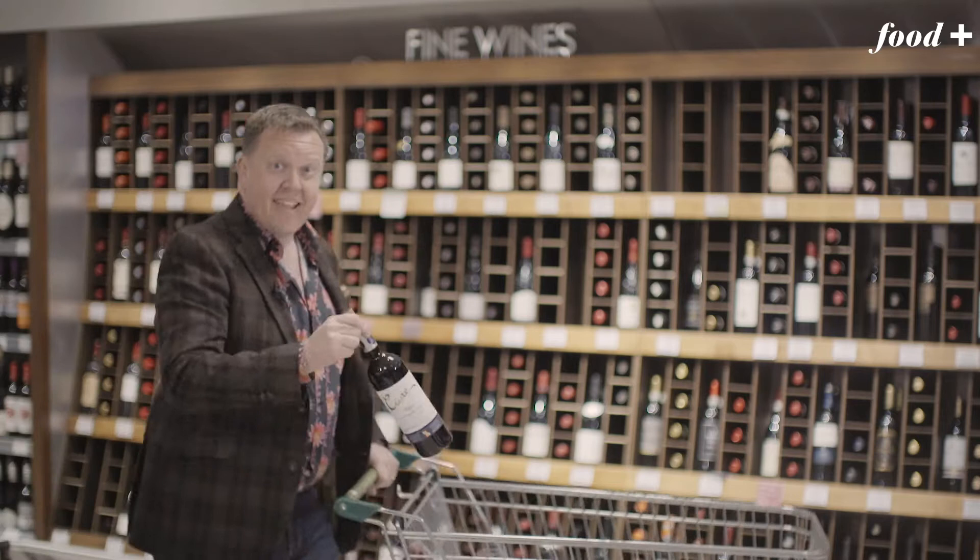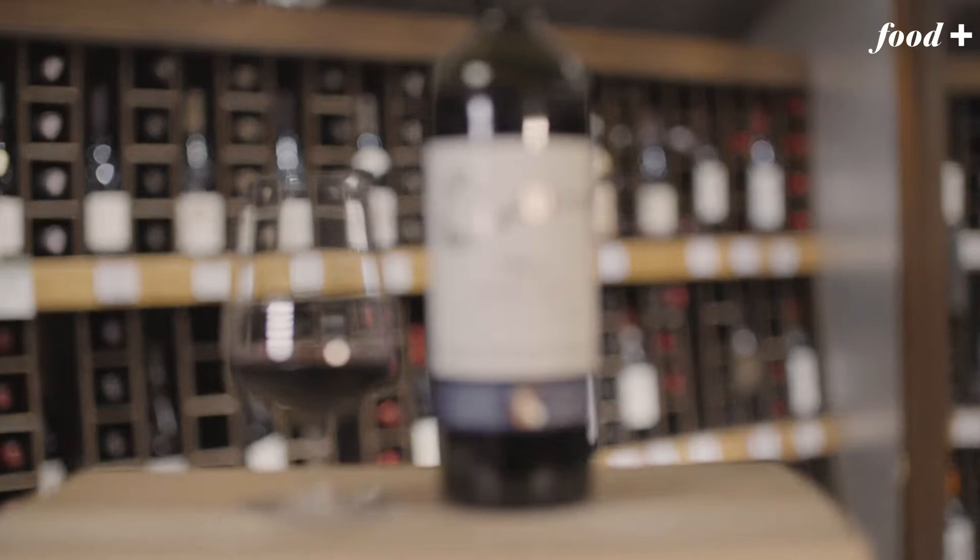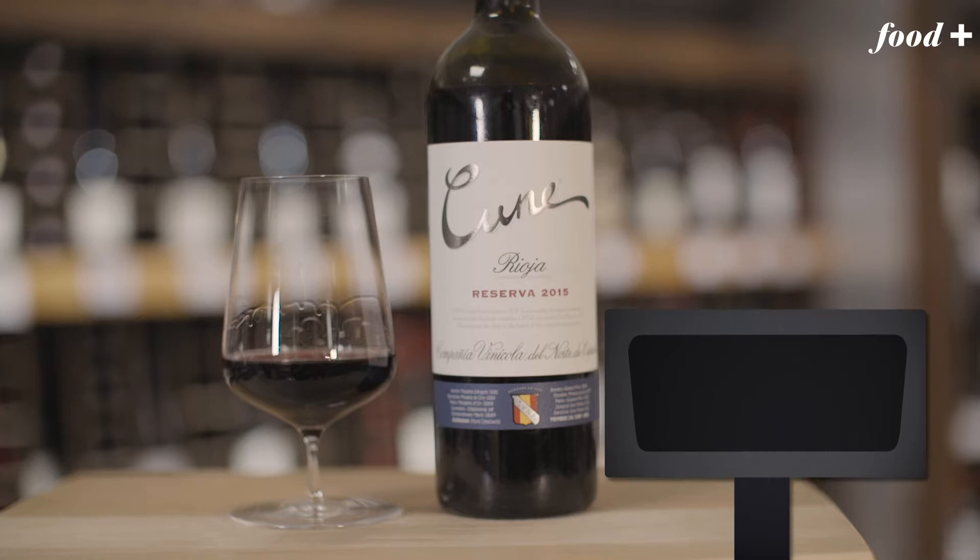In my trolley this week, I have silk for a cotton price. This is Cune's Rioja Reserva 2015. It's in Waitrose and it is down to the sensational price of £9.99.